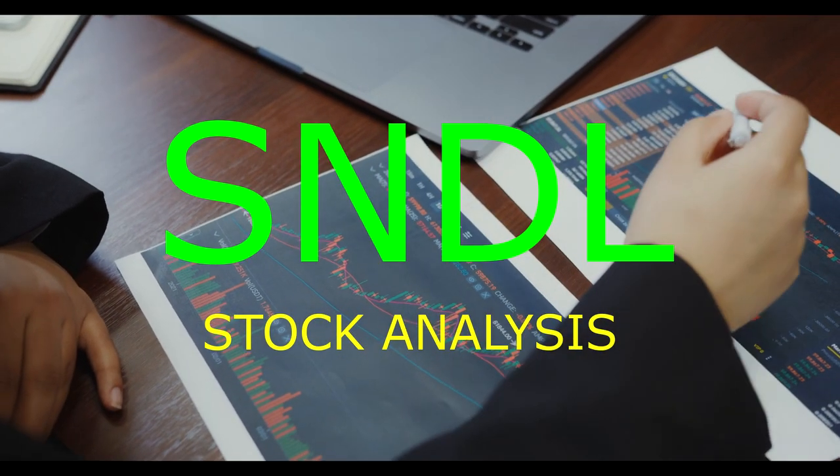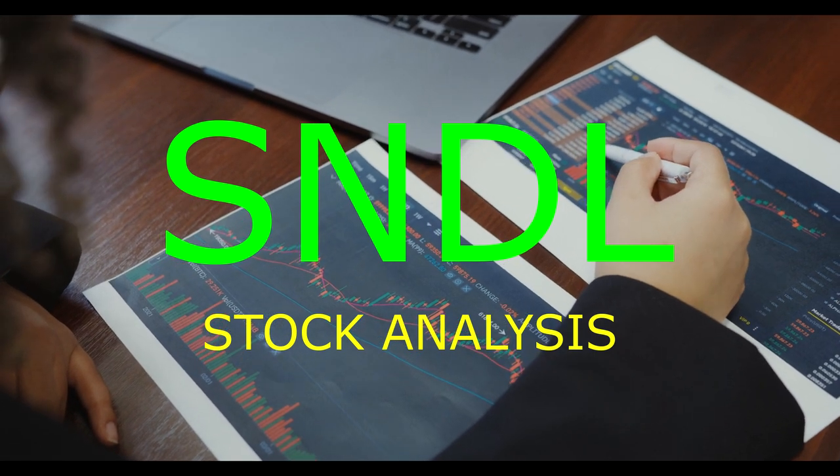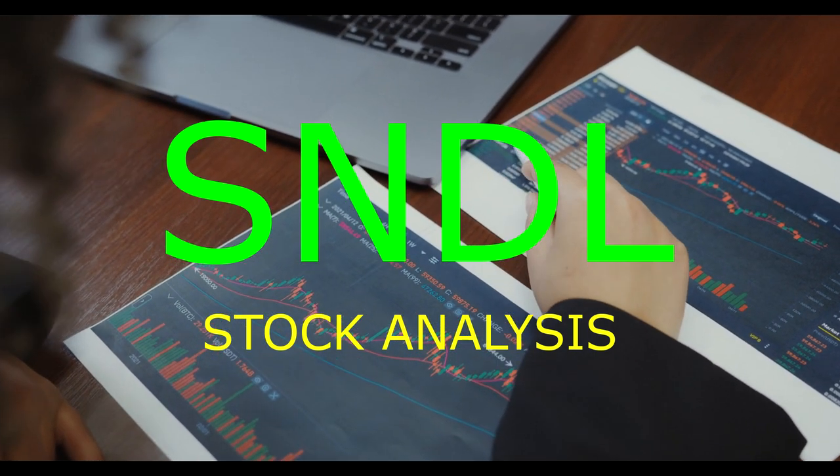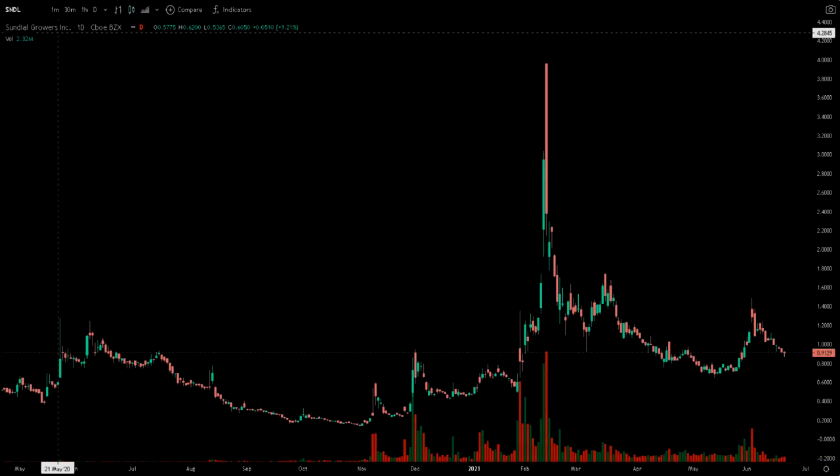In this video, we're going to talk about Sundao Growers. If you're considering buying Sundao Growers shares in your portfolio, then please keep watching this video until the end, because it'll cover many of the factors that should be considered regarding buying, holding, or selling the shares.